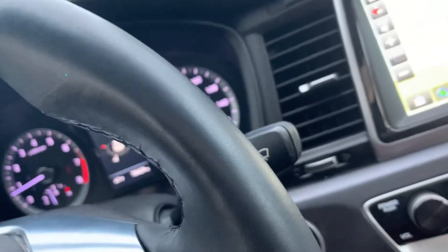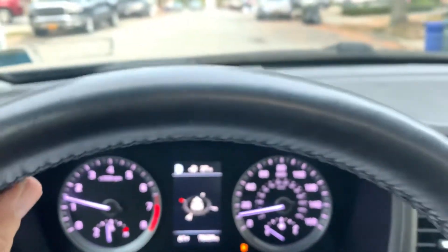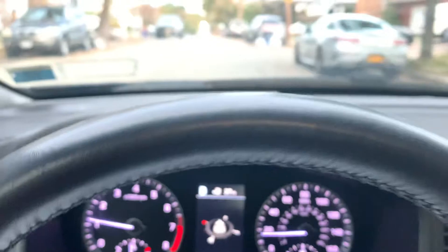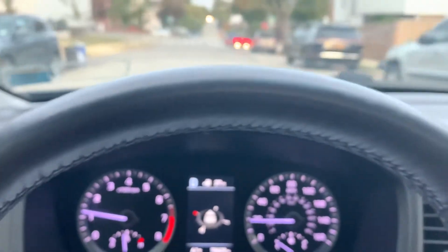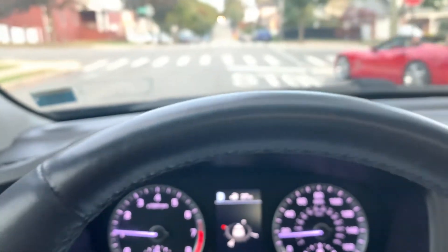Taking it for a quick spin — transmission shifts perfect. This car drives nice and tight, no rattles, no shakes, no squeaks, nothing like that.